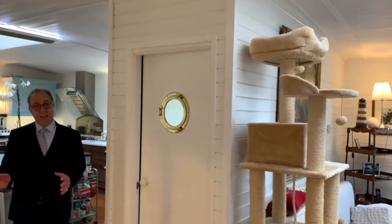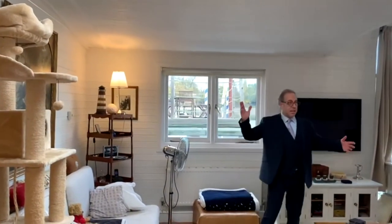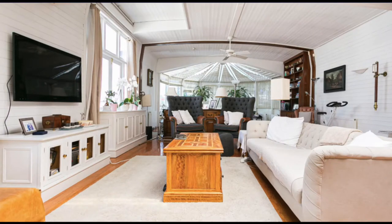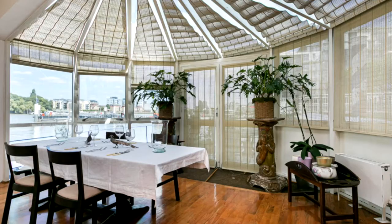Moving on from the kitchen, we can move into this large entertaining space flooded with light from skylights and from the windows. You have everything here — a concerto area, the dining area, and views out to the river.